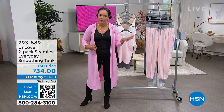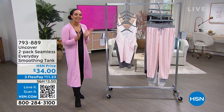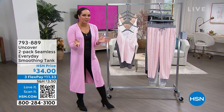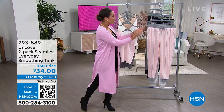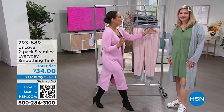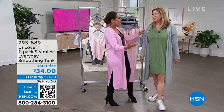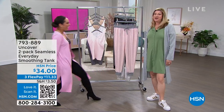I love that we have QR codes here at HSN now. Just like in restaurants, you grab your camera, open it up, and it takes you directly to this item. A really quick way to grab and go. We're going to welcome in our guest, Kathy Thomas, who's not only the brand ambassador for Uncover but also works closely with the company and their design team.